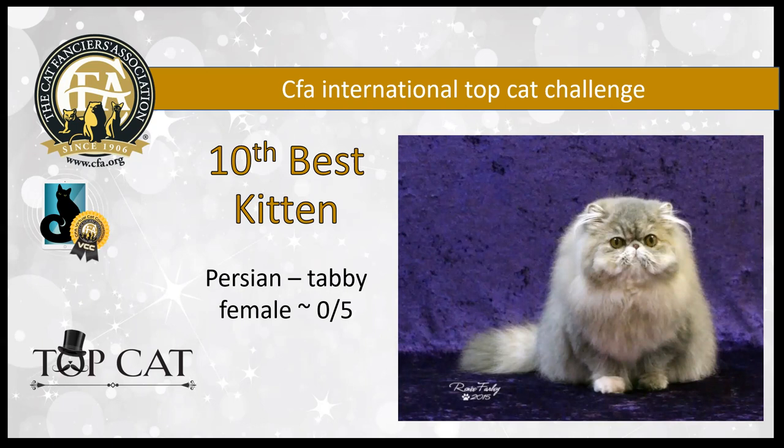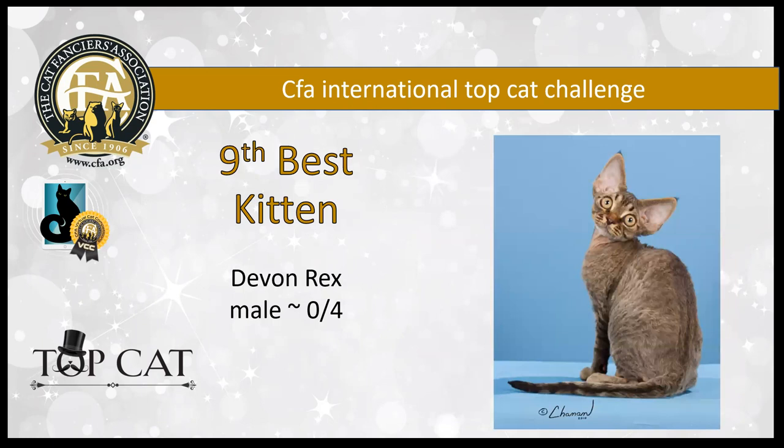My 10th best kitten is a five-month-old blue patch tabby female with a massive lifted head for such a young girl. She's got tiny ears as well and short little legs and a cobby little body. Nice, warm, rich color. My 10th best kitten.